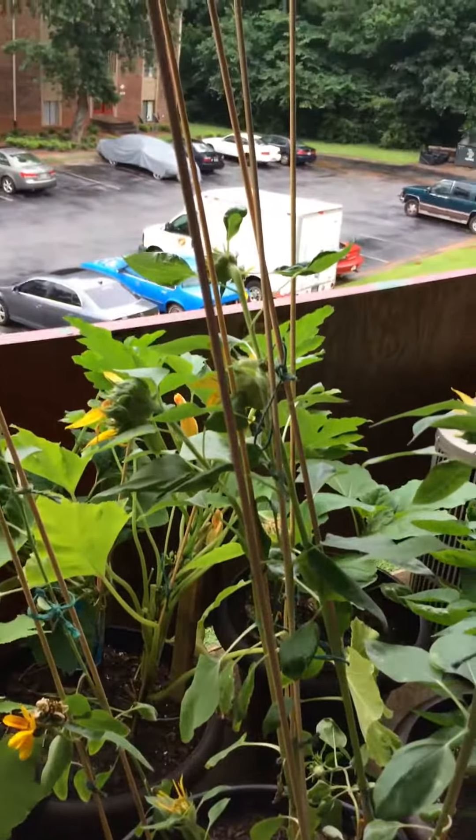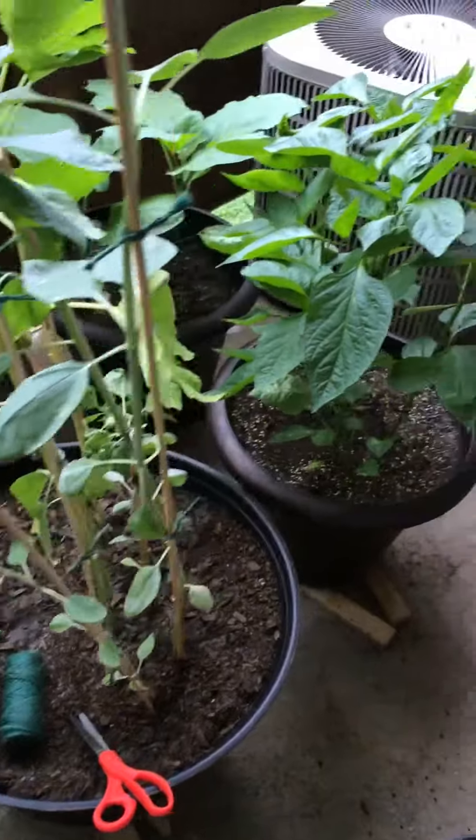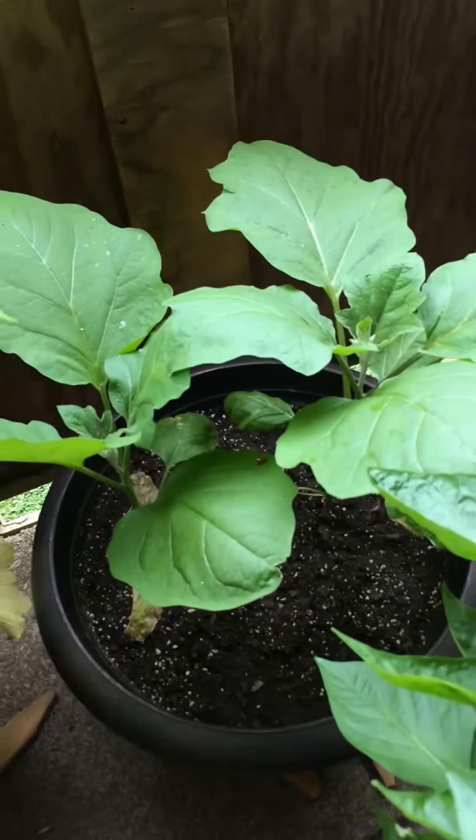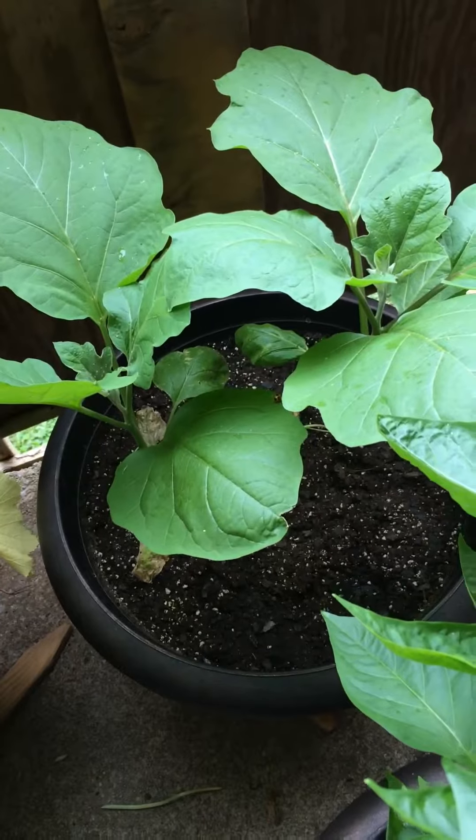My sunflowers, my bell peppers, my eggplant — this is why I'm having my aphid infestation.